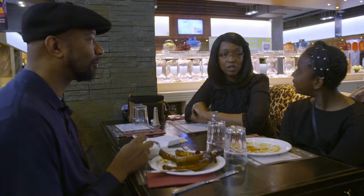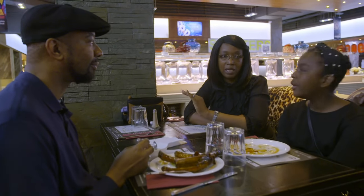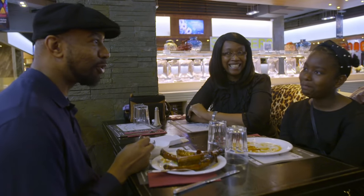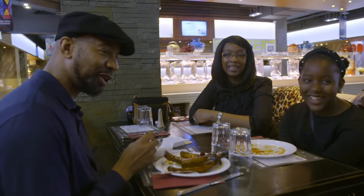Some customers keep it to two trips if they know they're having dessert, while others go for three or four main trips — 'that's a push' — and then dessert on top.